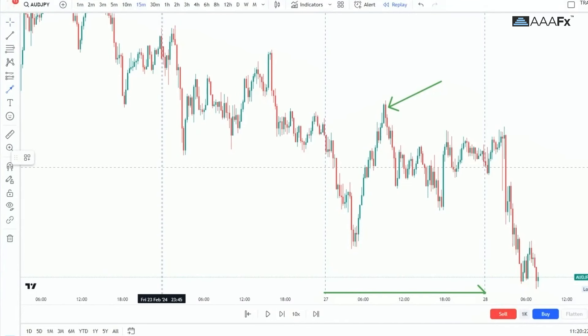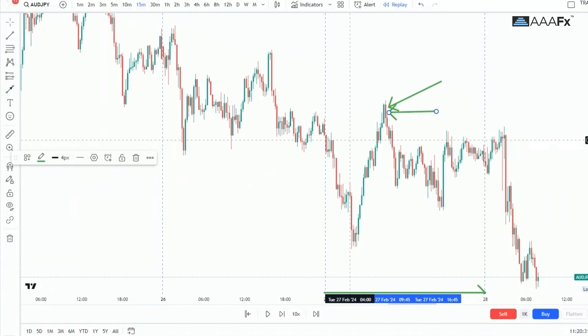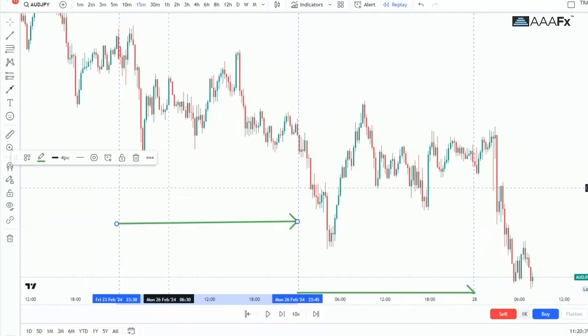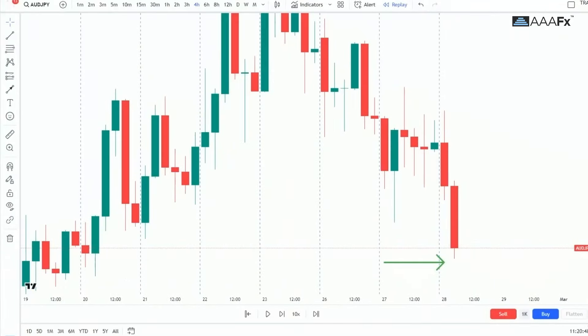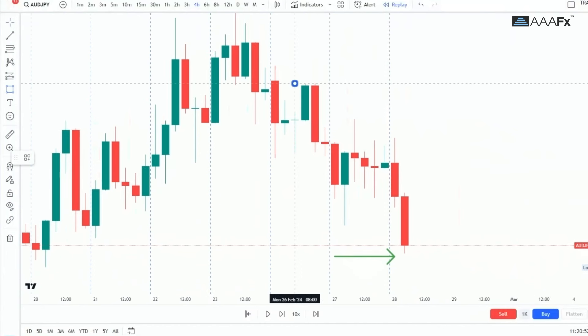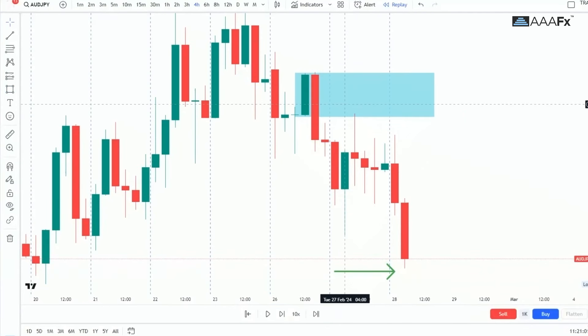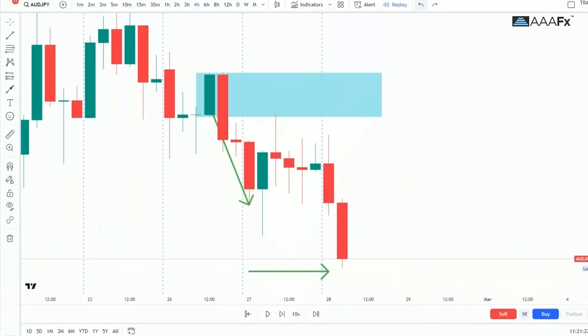On the previous day, there must be an H4 order block that price is somehow retesting — that is the first step. You simply look at your previous day and draw your H4 order block. We go over to our four-hour time frame, find yesterday, and draw a rectangle marking our H4 order block. Price is then supposed to move downward, and the following day it is supposed to come back and retest that H4 order block and move away from it.